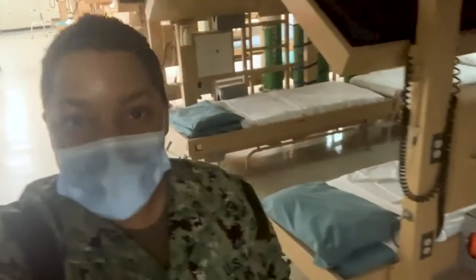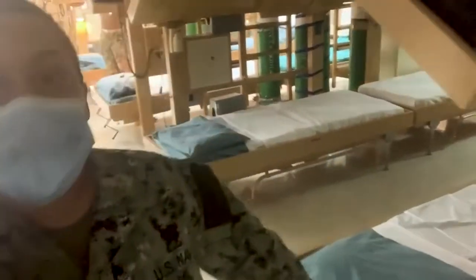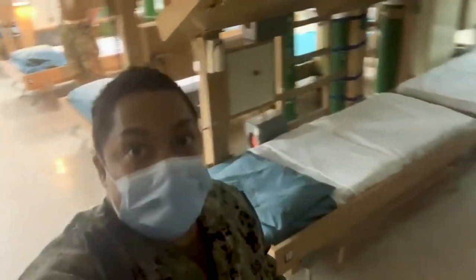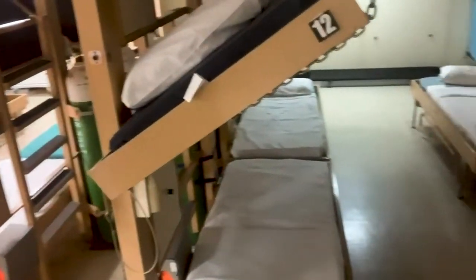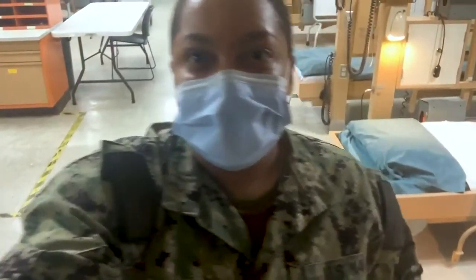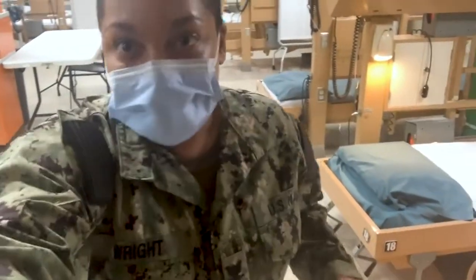As we go into the ward, just know that Two Forward is one of eight wards on the USNS Comfort, and it comes with 80 beds total. Right now, we are currently using 40 beds for this mission. The top racks, as you can see right here, are used more for ambulatory patients and also for more emergent care, so we're not using that for this mission because it's a little bit different.